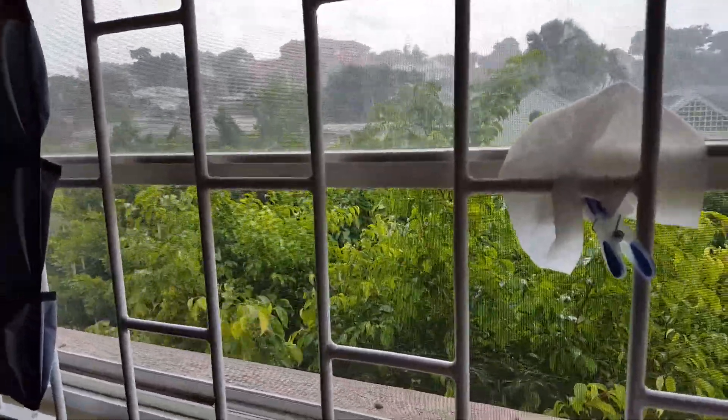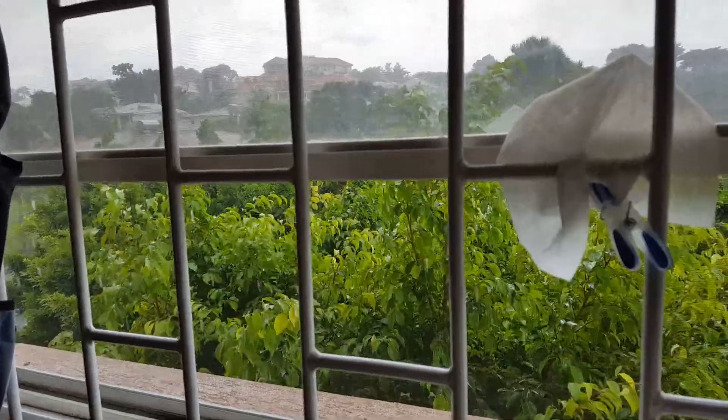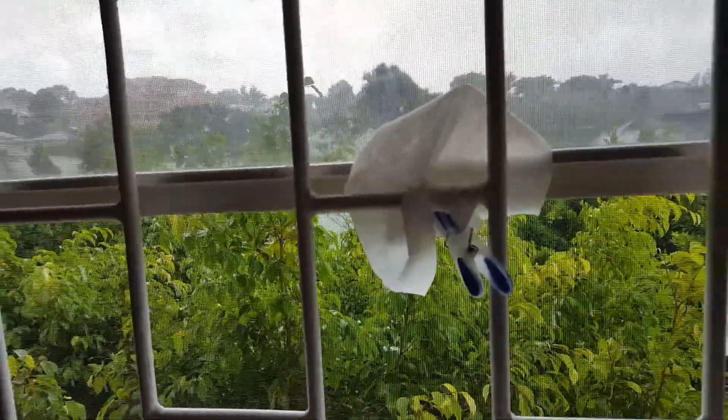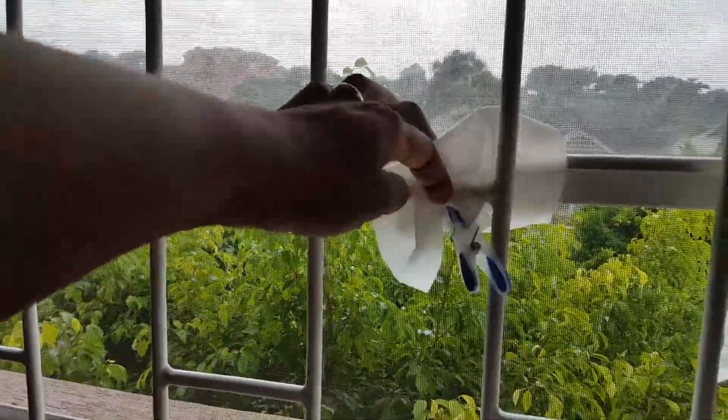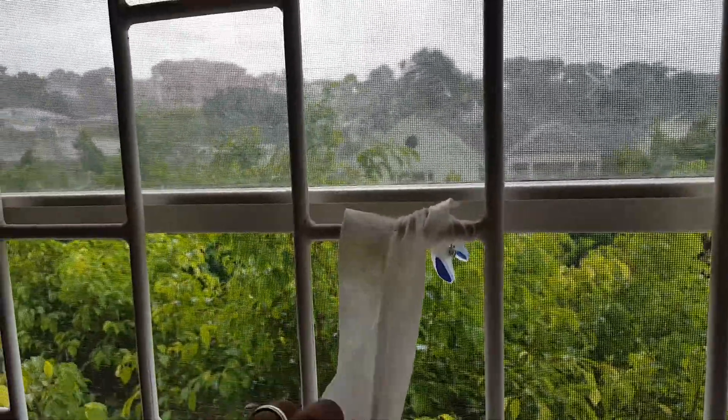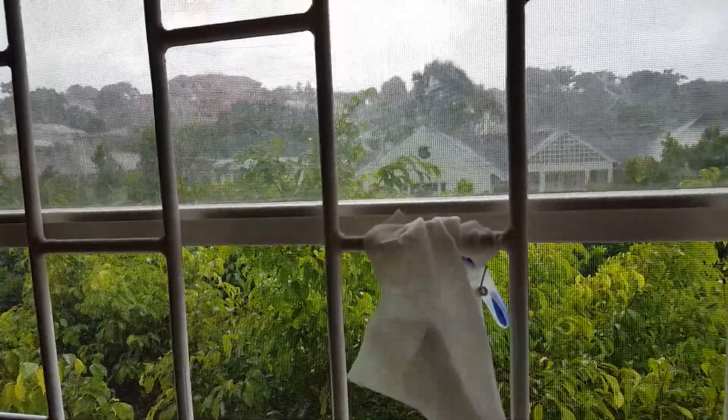This is a view from my window and we've got a very rainy day ahead of us — the clouds have just opened up. I put these here; I usually put some citronella oil and this helps with the mosquitoes.